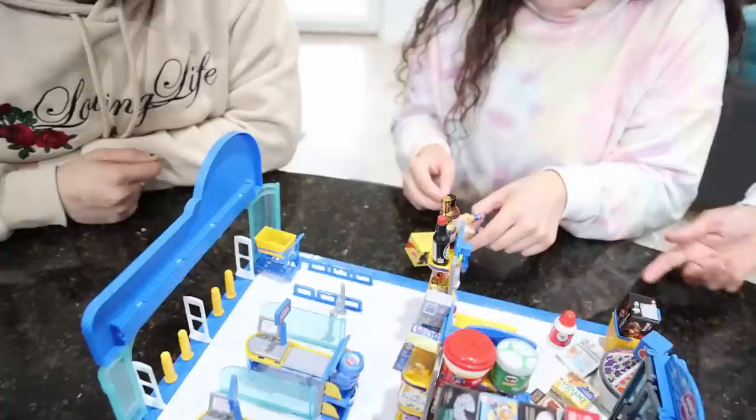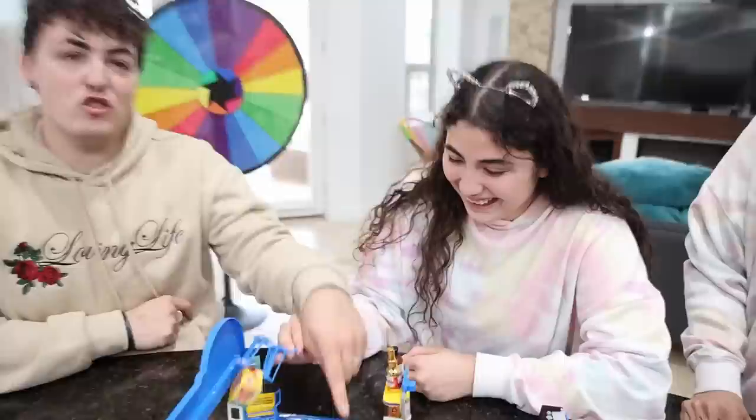Well maybe you should be more careful! Maybe your store shouldn't be such a cluttered mess. She paid — it was like that when I got here. Hey, you're supposed to go to the cash register. I don't think I'm gonna fit through there — you got another thing, five hundred dollars!